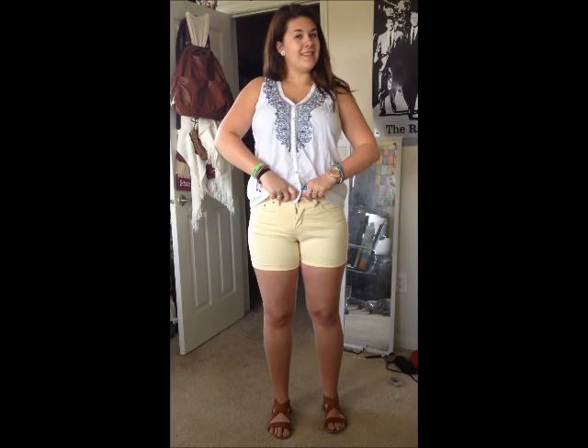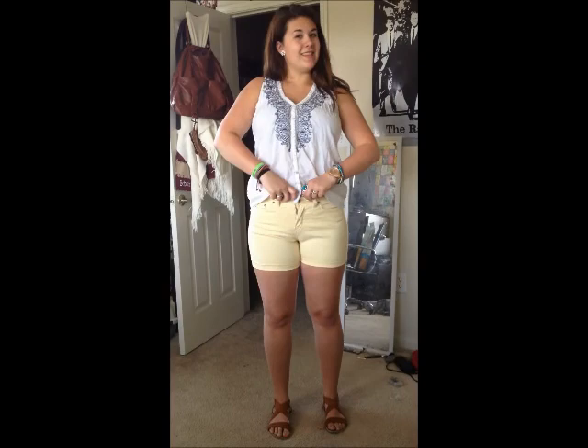I got these shorts right here, which are also high-waisted, for $12 at Walmart. And these shoes right here I got for $1 at Cotton On. So this is just me telling y'all that y'all can easily find great fashionable stuff for summertime at a very, very low price.